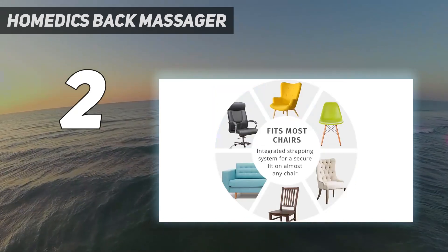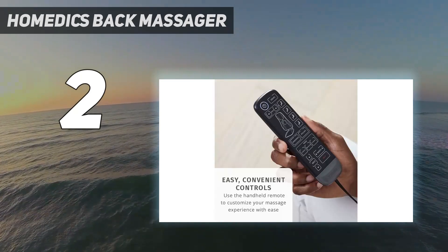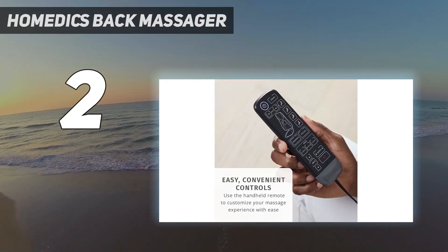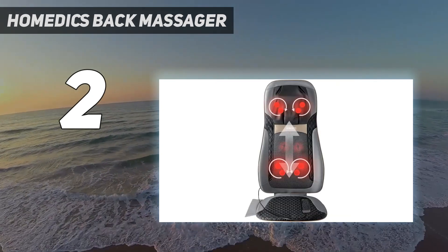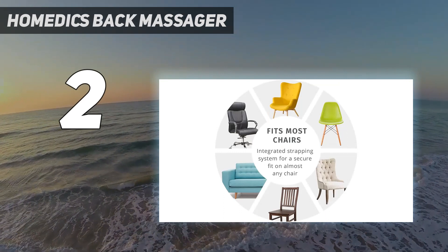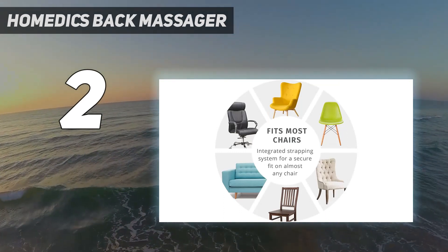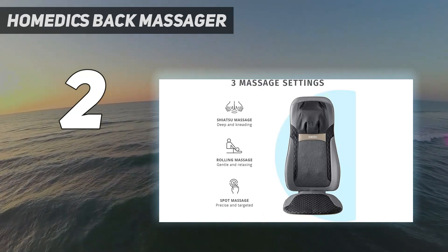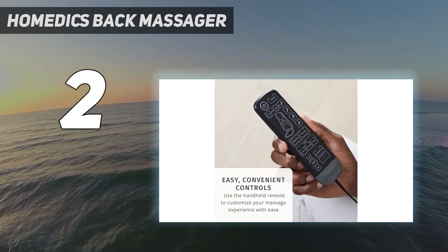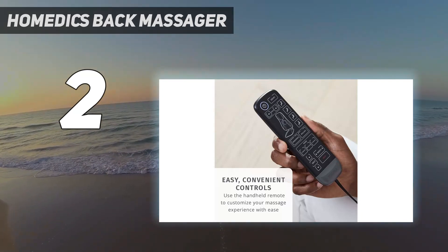During testing, the first thing we noticed was that the instructions were simple, easy, and illustrated. The massage settings can be personalized depending on your needs, and regardless of the settings we chose, we were pleasantly surprised at the effectiveness of this portable massager. We found relief up and down our back, especially on our neck where we felt the most intensity. The heat therapy feature also gets pretty hot and offers a welcome sensation of relaxation.